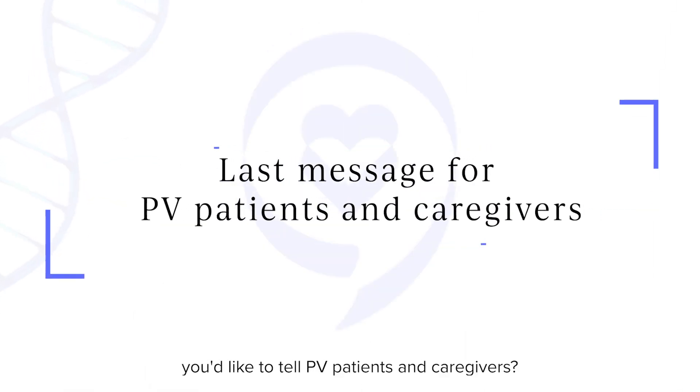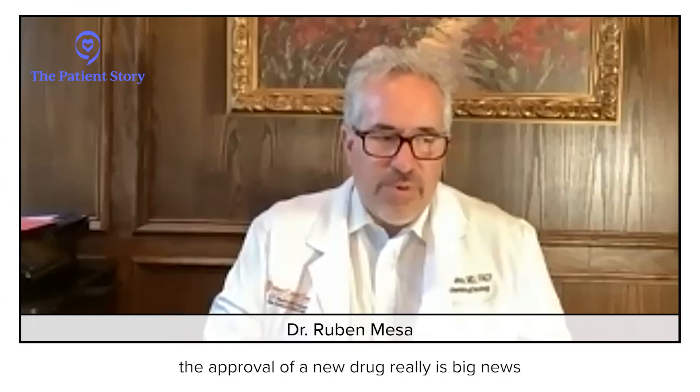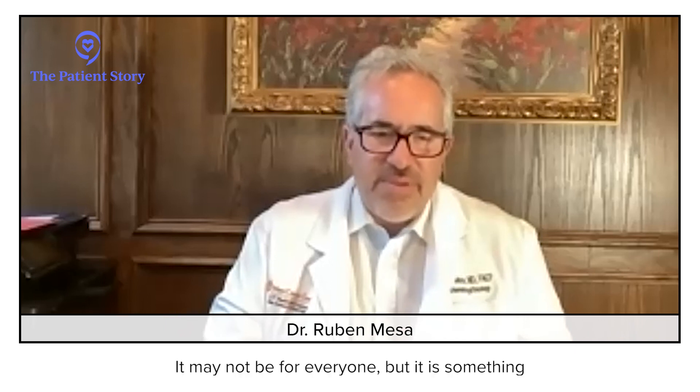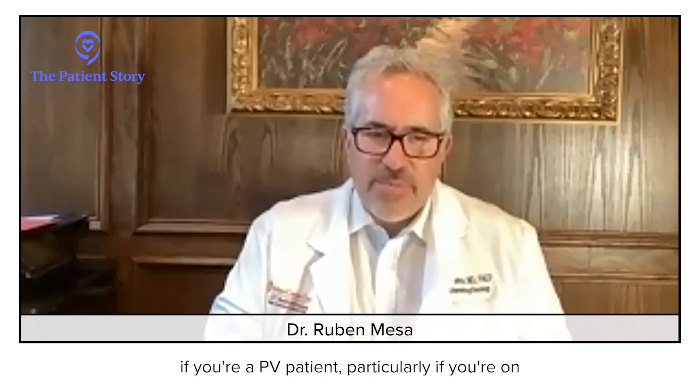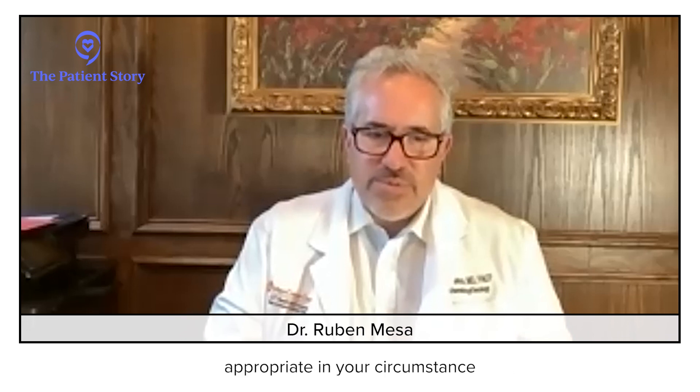The approval of a new drug is really big news for PV. It may not be for everyone, but if you're a PV patient — particularly if you're on a medicine — it's something to discuss with your healthcare provider to see whether it might be appropriate in your circumstance.